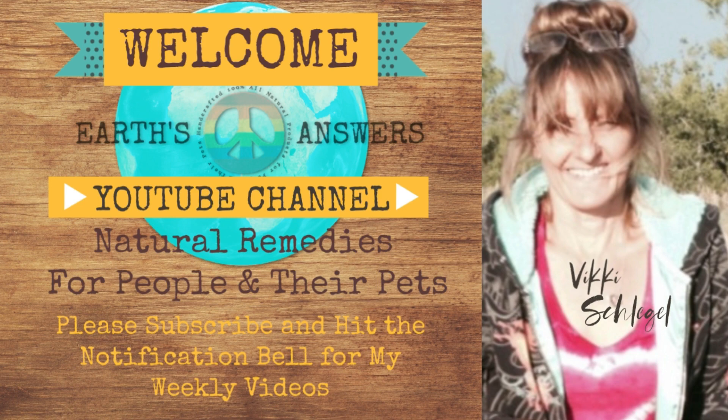Does your dog have itchy skin, smelly ears, Frito Paws, hot spots, or skin or ear infections? In this video I'm going to tell you exactly what that is and how you can fix it.